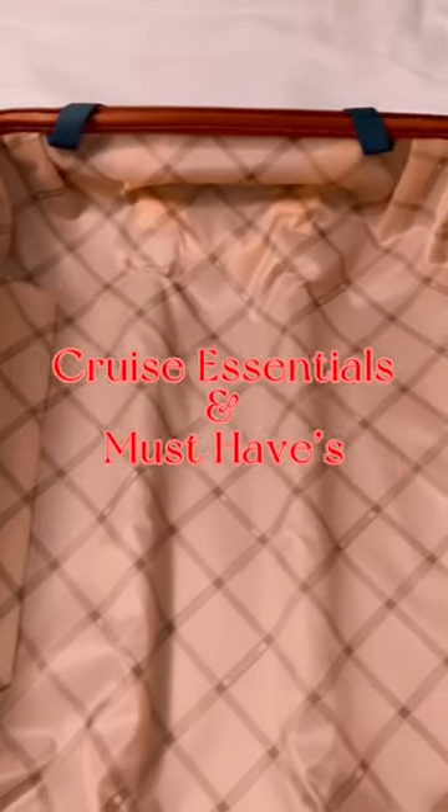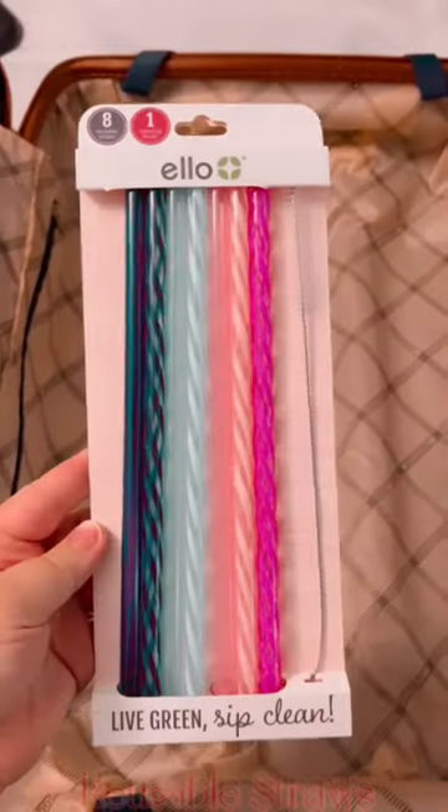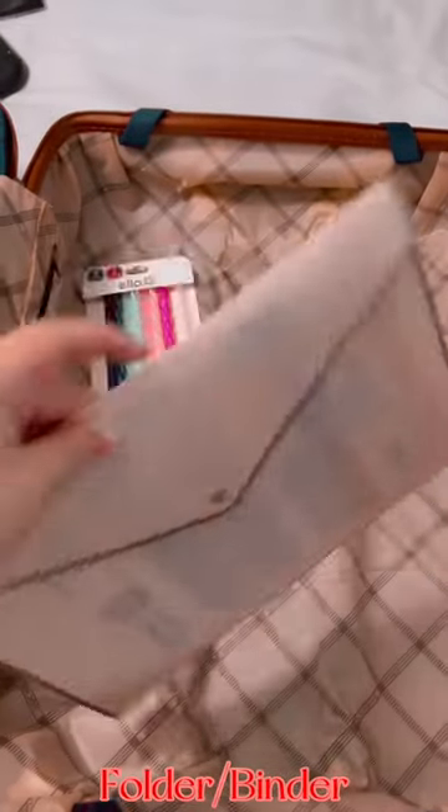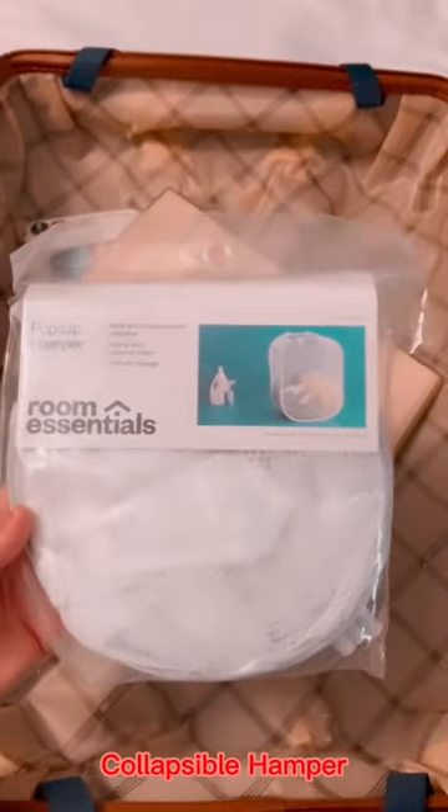Hey y'all, here are some essentials you should bring with you on your next cruise. Reusable straws, since most on the ship are paper or edible. A folder or binder for all of your boarding passes and documents.